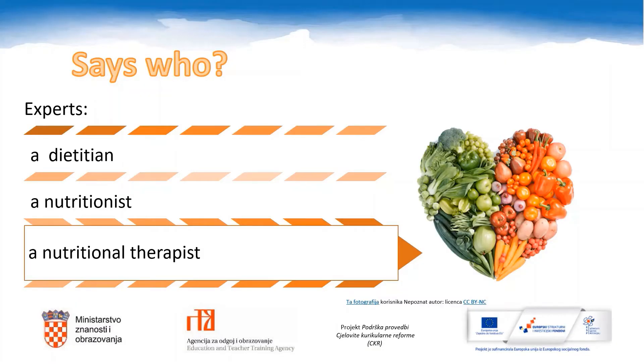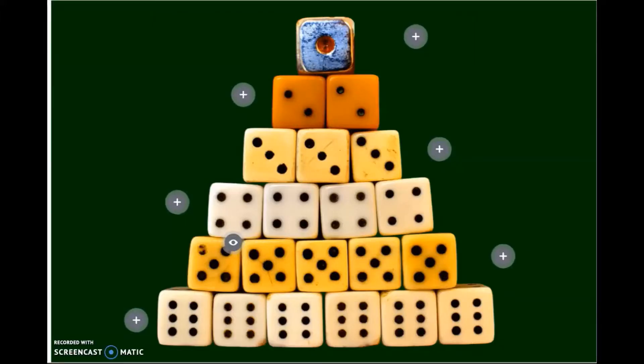There are experts who tell us what good healthy food is and also the amounts of each type of food that should be eaten in a day. These experts are a dietitian, a nutritionist, and a nutritional therapist. This is what our experts advise. Do you know what this represents? A food pyramid — not the conventional one, though.